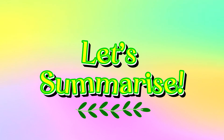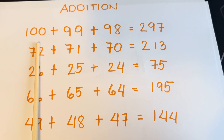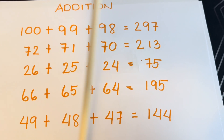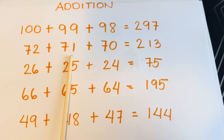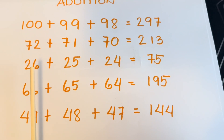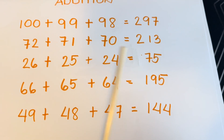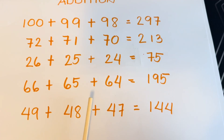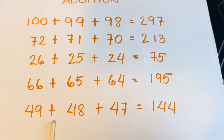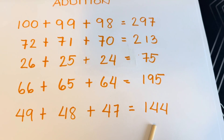100 plus 99 plus 98 is equals to 297. 72 plus 71 plus 70 is equals to 213. 26 plus 25 plus 24 is equals to 75. 66 plus 65 plus 64 is equals to 195. And lastly, 49 plus 48 plus 47 is equals to 144.